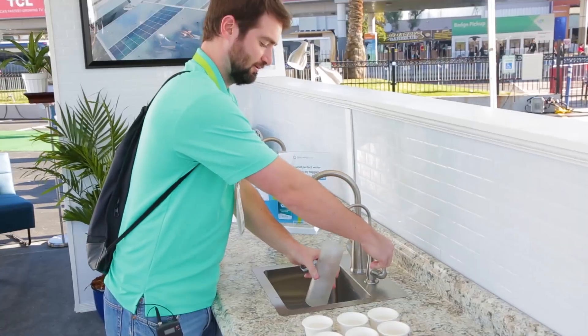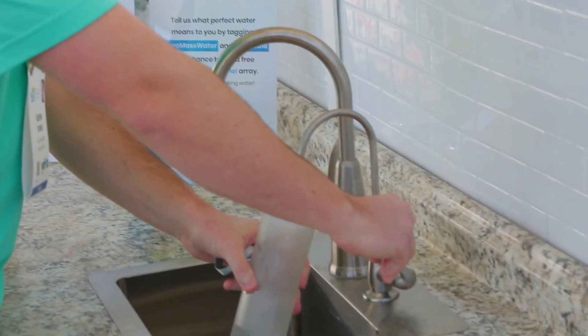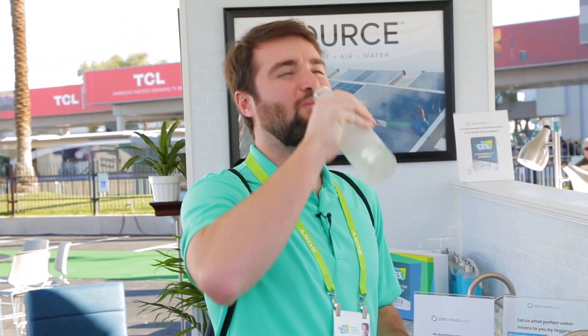Coming right out of the tap here. Better than our hotel water, I'll tell you that. Crisp, delicious, cold, refreshing, filled with yummy minerals. Just like your regular bottled water — even better than your casual tap water. Enjoy it very much.